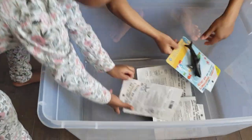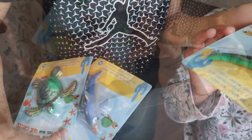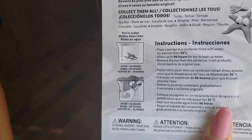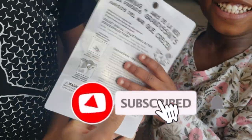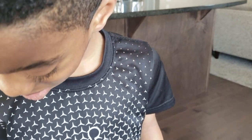Now let's see what they are — they grow! So we gotta put them in water for 96 hours, which is four days. And then they're gonna get bigger.